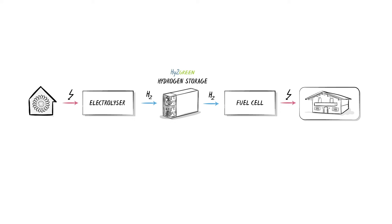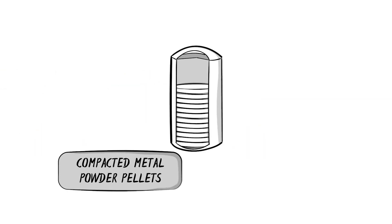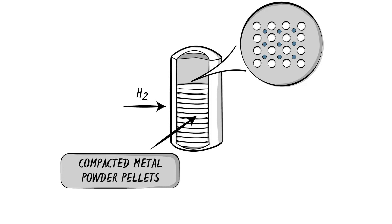Our system has a number of advantages. First, we capture the waste heat from the conversion process to hydrogen and use it to heat the house. Secondly, we use metal powder as a storage medium for the hydrogen that is generated. This method of storing hydrogen is very safe, as the hydrogen forms a particularly compact and stable bond with the metal.